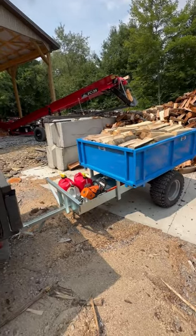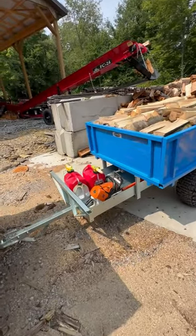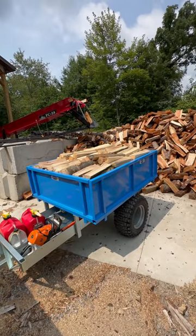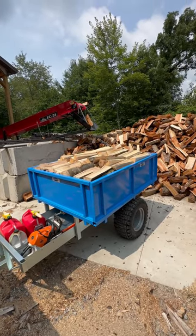There's a nice little tray here underneath it to put your saw, your gas cans, and all that. All the sides come off of it if you want to do that, and I'll show you here how it dumps.